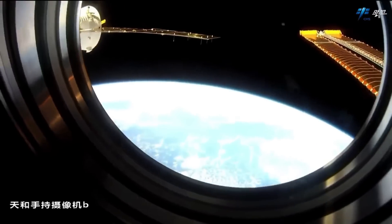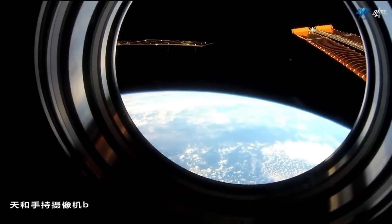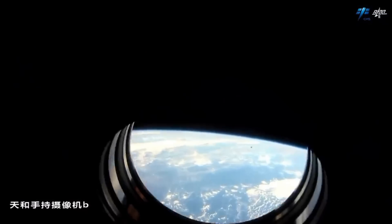Currently the Tiangong station comprises three modules: the core module and two laboratories, Wentian and Mengtian. Together they create the shape of the letter T.